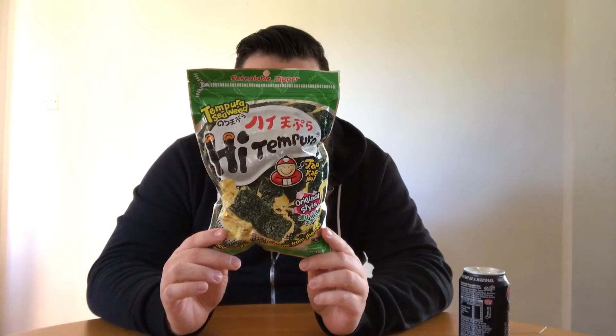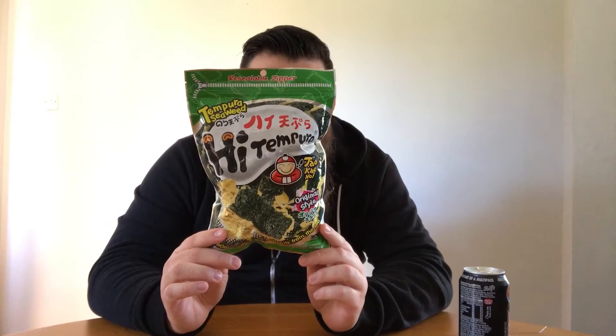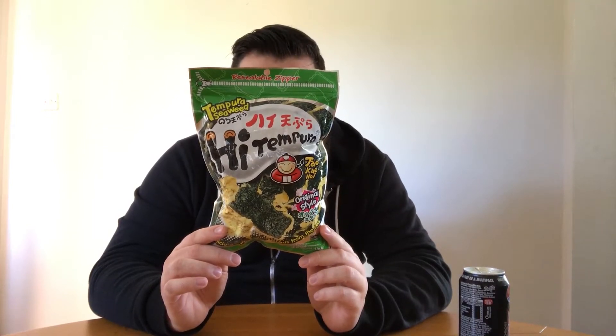Hello everyone. Today I'll be trying high tempura. These were tempura battered seaweed. Let's see what they say. Toucan Nori! Tempura seaweed is one of the most well known products. We select high quality fresh seaweed and the best wheat flour to create our special recipe.